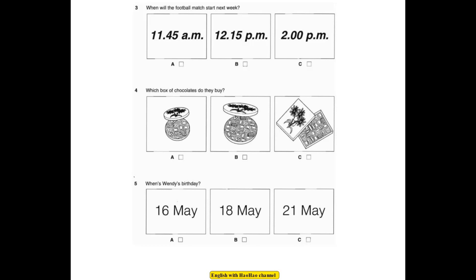Which box of chocolate should we get Mum for her birthday? Those round boxes with the flowers on are nice. Yes, but that square box is cheaper. But it's Mum's birthday. Let's get the big round one. We've got enough money. OK.